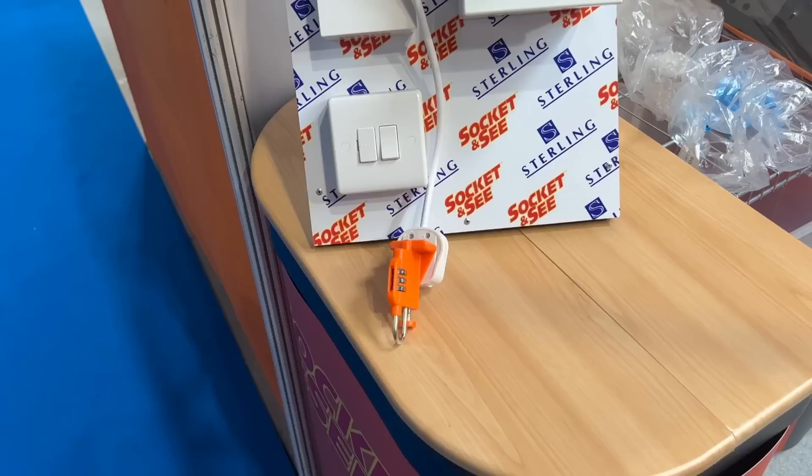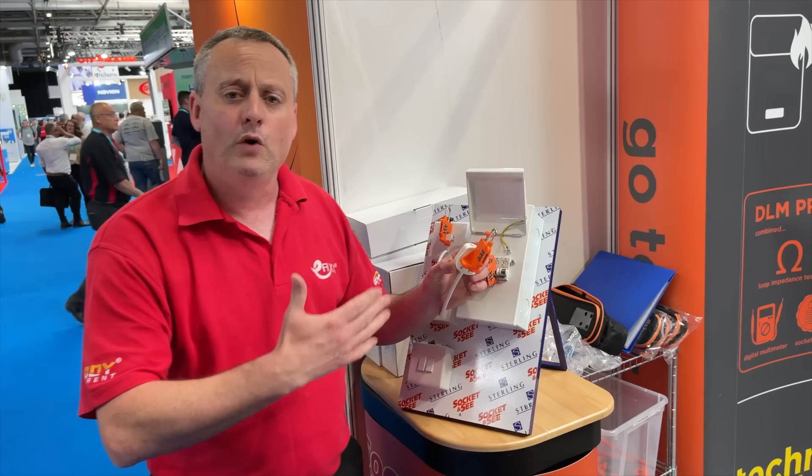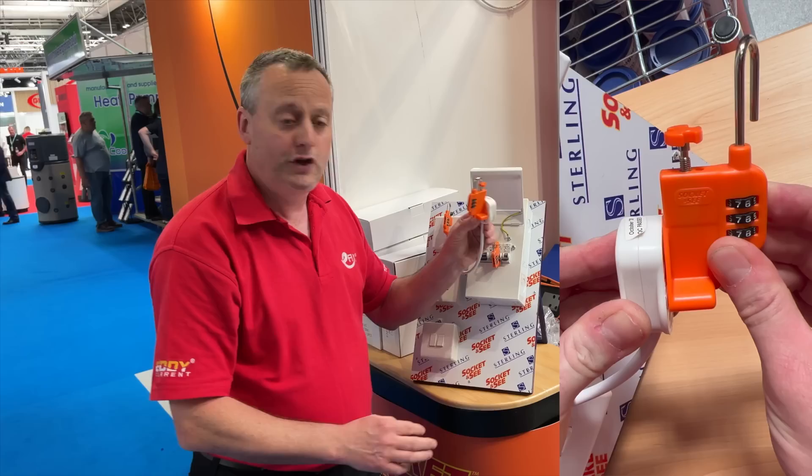Over at Socket and See, we've got the Plug Lock - a simple idea, and aren't they often the best ones? Safe isolation and proving dead is a key component of electrical work. If you're working in the back of a fridge or have pulled out an appliance to do a repair with the flexible lead somewhere nearby, you can drop one of these Plug Locks over the plug to secure the isolation process, preventing anyone else from turning it on.